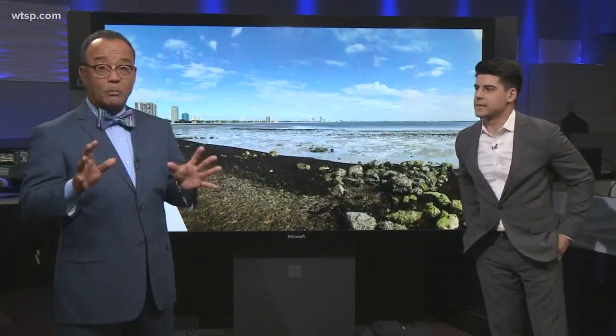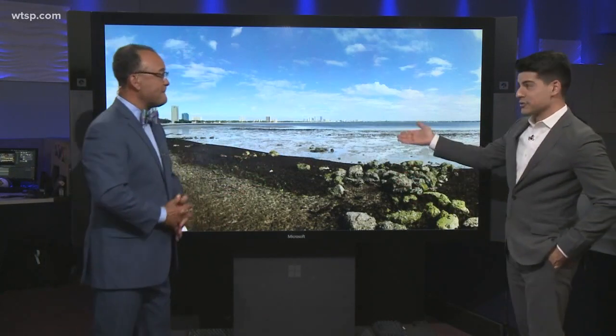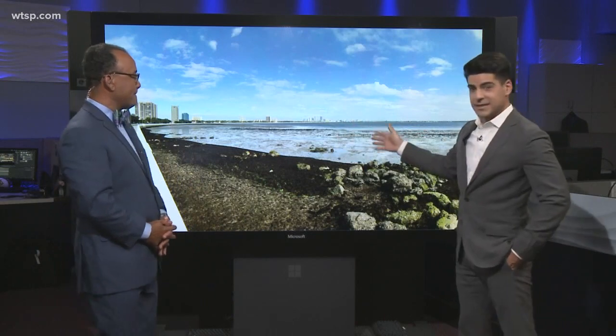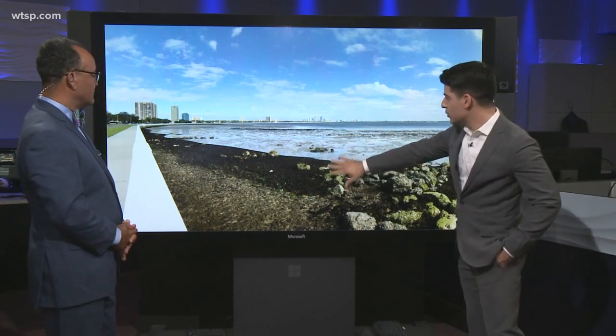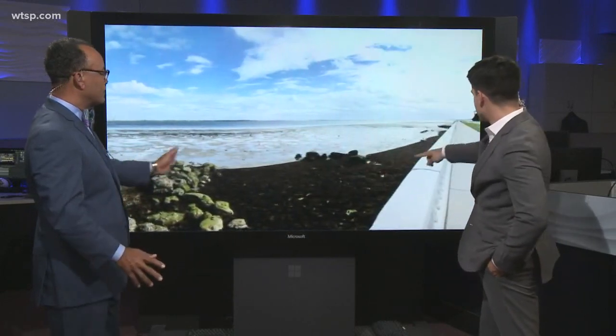A lot of people came in to work all bug-eyed about the bay. Well, as you can see, it's practically empty. This is actually my drive to work, and this is the view from Bayshore. The water's pulled all the way back, and not just in one spot. Look, if we pan over, you'll see it stretches further along.